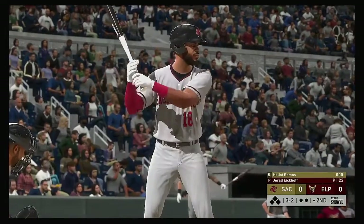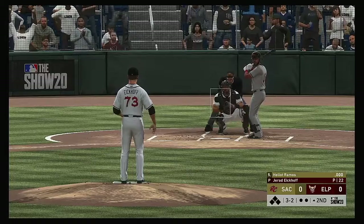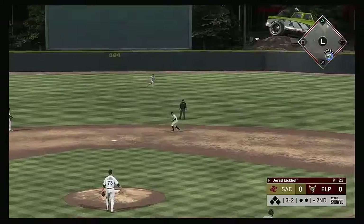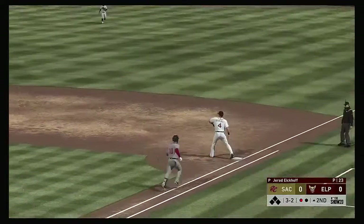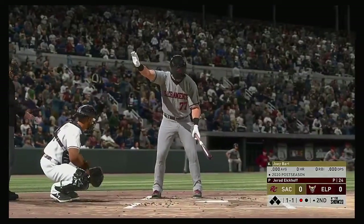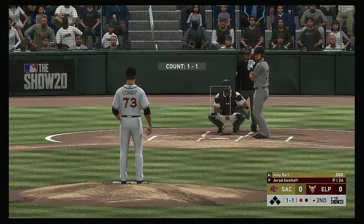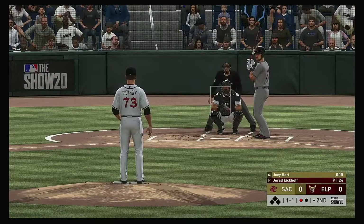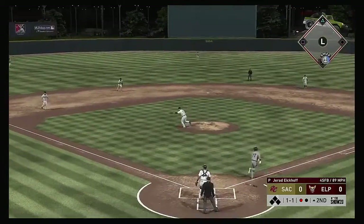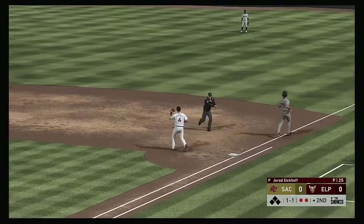Stepping up to the plate, Elliot Ramos, as it'll be 5, 6, and 7 due up to kick off the second inning. Grounded back up the middle, fielded cleanly — throw to first will be in time, and there's one gone. One away with the bases empty, and it'll bring Joey Bart up. Little chopper back to the mound, and there are two away now.